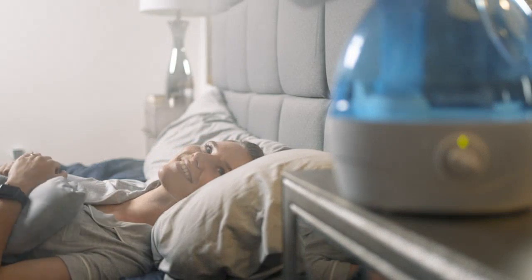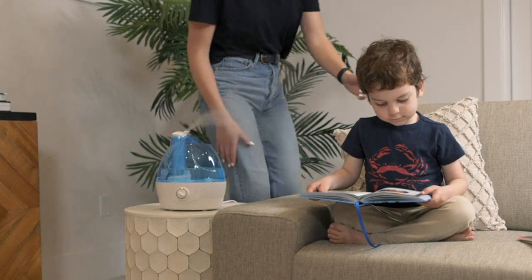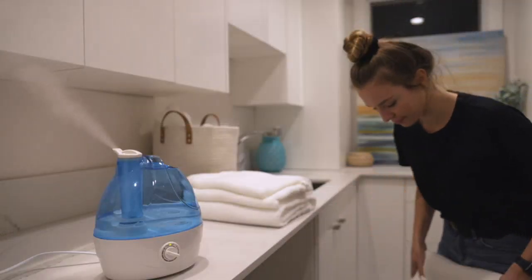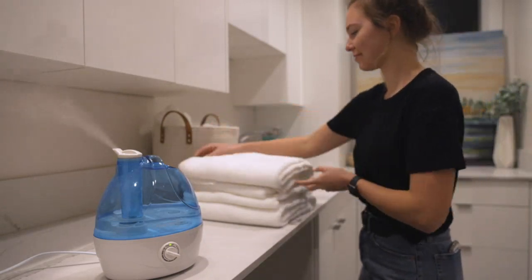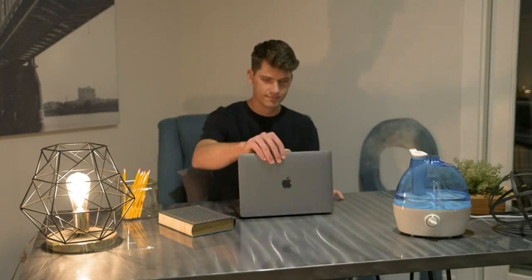Firstly, the 2.2-liter water tank is great as it allows for longer operation without having to constantly refill it. I can easily set it up and forget about it for hours. Additionally, the fact that it is quiet is a huge bonus — I can have it running all night in my bedroom without it disturbing my sleep.